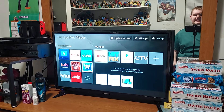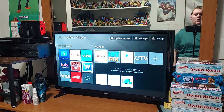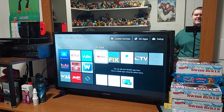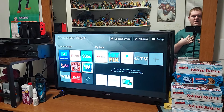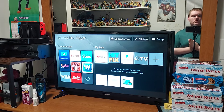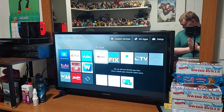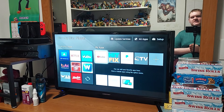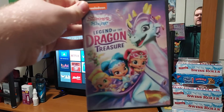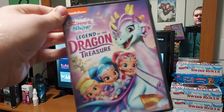Hello everyone, Talon Gillespie here. Welcome back to my channel. Today is St. Patrick's Day — happy St. Patrick's Day! I got my green shirt on right here, so we can begin. For this I have a special Shimmer and Shine review for you all today, and yes it has been a long time since I've done one of these, so we're getting back on track. This one is called the Legend of the Dragon Treasure.